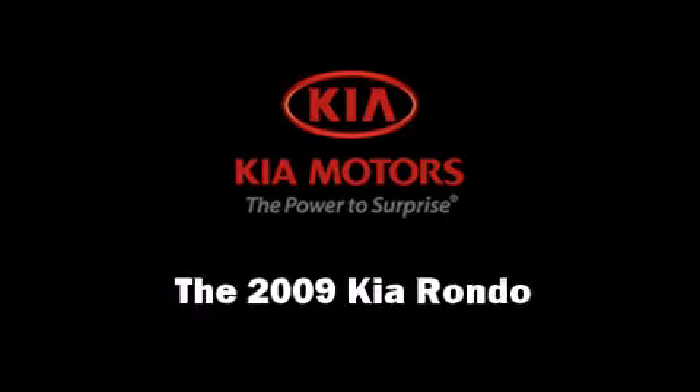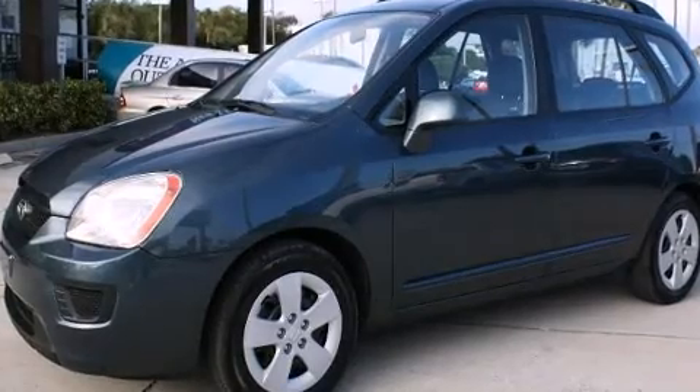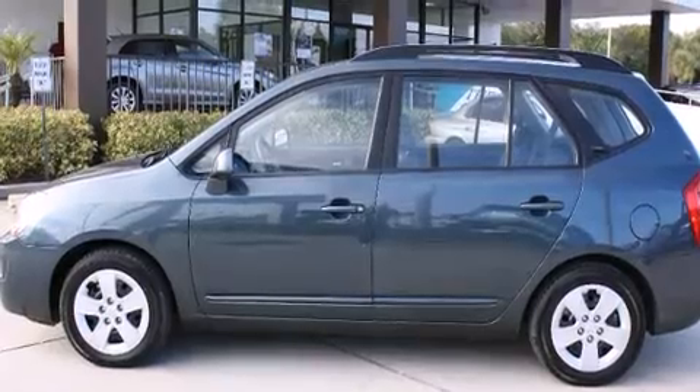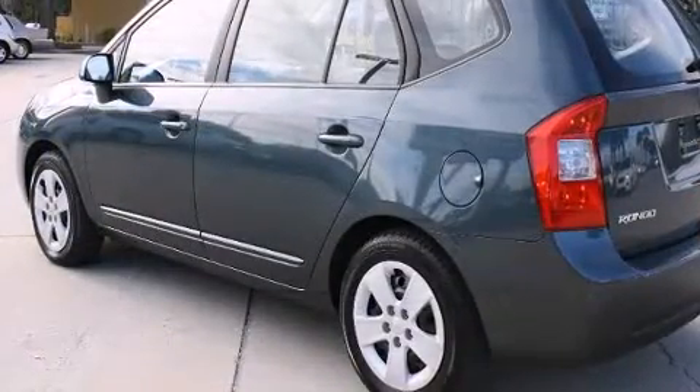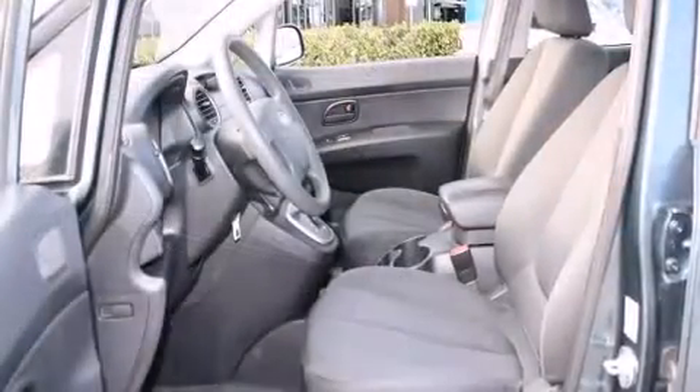Here's a great deal on a 2009 Kia Rondo with fewer than 45,000 miles on the odometer. This vehicle rocks its class with four-cylinder efficiency and distinctive styling. It features a front-wheel-drive platform, an automatic transmission, and a 2.4 liter four-cylinder engine.